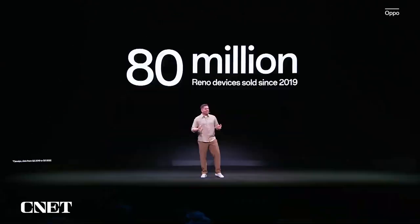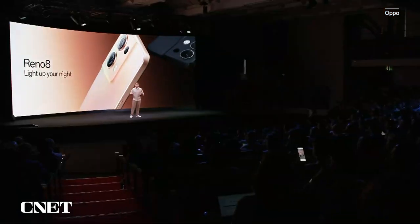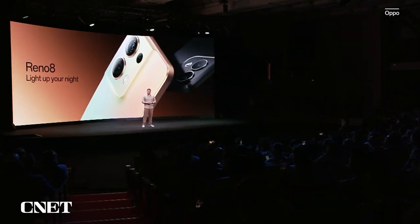Today I'm excited to kick things off by showing you the newest Reno8 5G, which is the newest Reno generation family with the latest camera technology and a lot more.